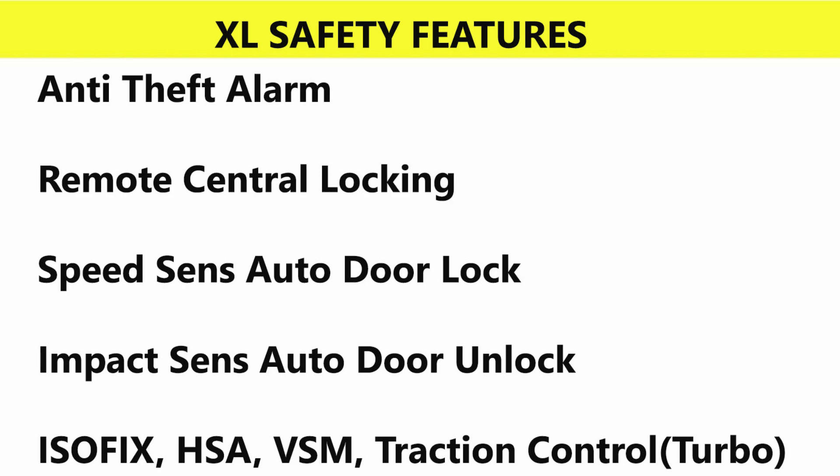The XL variant adds alarm, remote central locking, speed sensing auto door lock, impact sensing door unlock, ISOFIX child seat mounts, hill start assist, vehicle stability management system, and traction control.